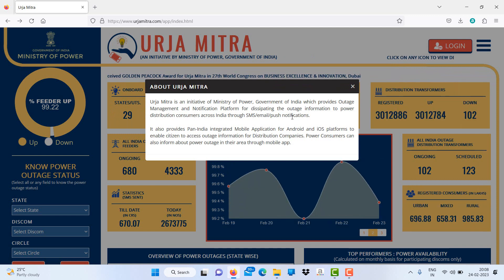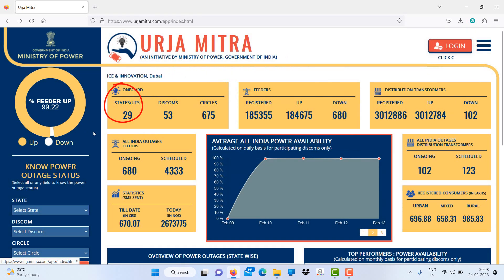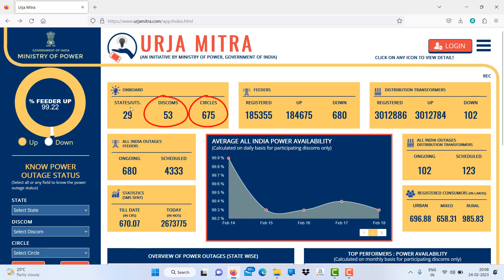There are 29 states on board, making it a Pan India app. Almost all states' electricity supply and distribution companies are on board — like 53 discoms and 675 circles are there.